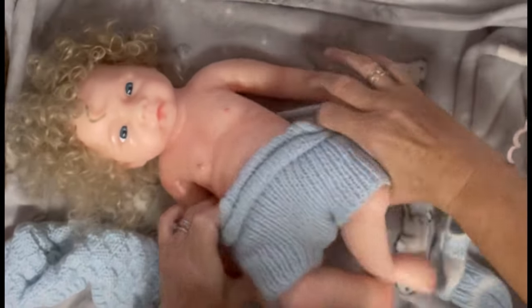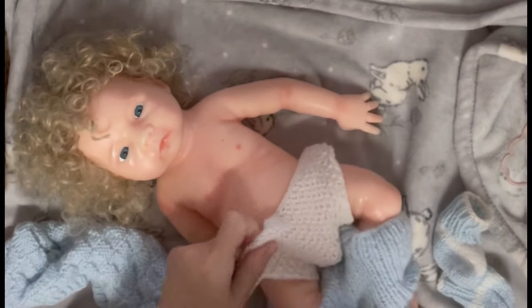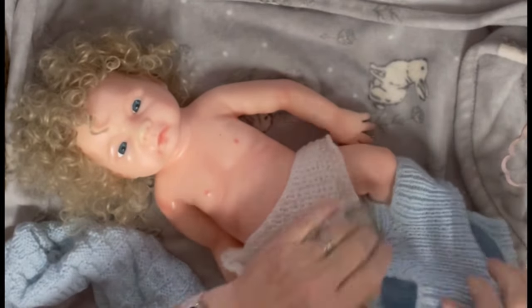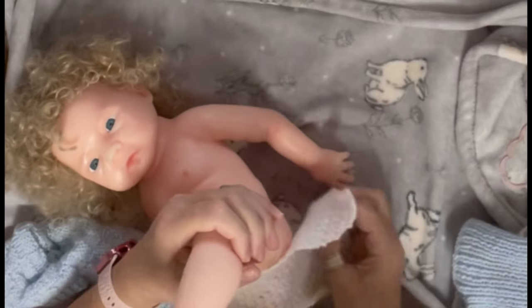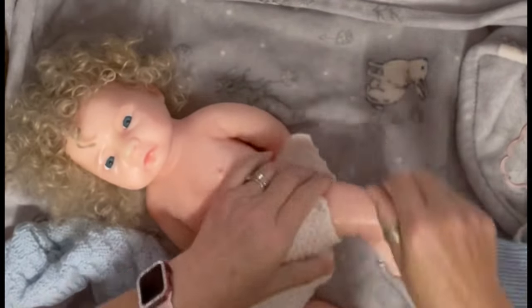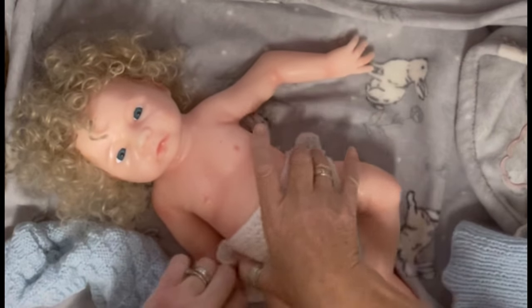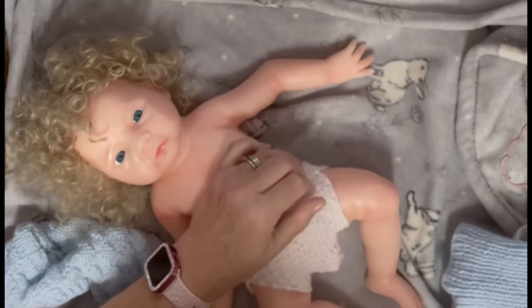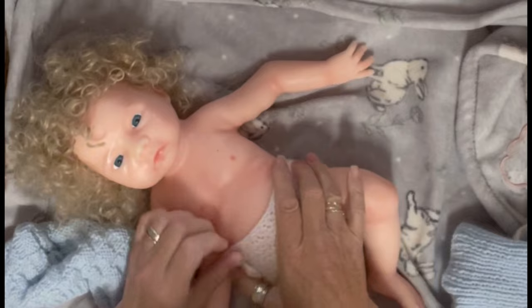He has got a little nappy on because he is anatomically correct. That means in the area of his nappy he's got silicone boy parts. He's got a little knitted nappy, look. I could pin it on with a couple of pins or I could put some little Velcro dots on there — I've got some little Velcro dots.